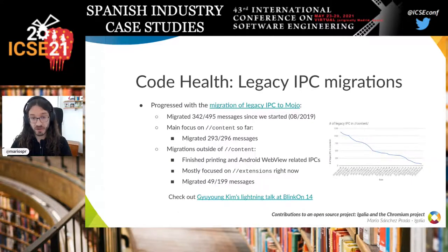Also related to code health and Onion Soup is the legacy IPC migrations sub-project. In Chromium, because you have different processes, you need IPC to communicate among them. Chromium started using what is now known as legacy IPC APIs, which had problems. One problem was that to communicate between the browser process and Blink, you had to go through content renderer. This is a blocker for Onion Soup, because you cannot move a module from content renderer into Blink if that module communicates with the browser process via legacy IPC.